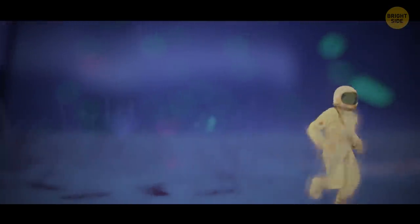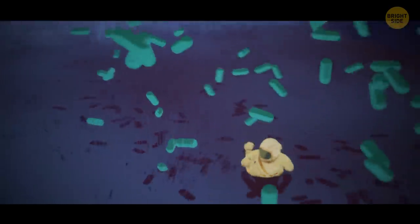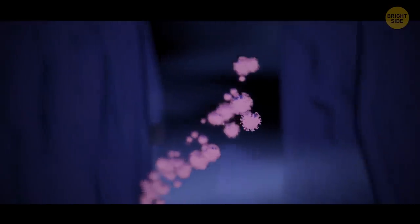Smaller microbes stick to your legs, arms, and face. You shake them off and fall. Several bacilli joined together are approaching. But then, a round object with spikes the size of a football crashes into them. You see a lot of these balls and realize they're viruses.